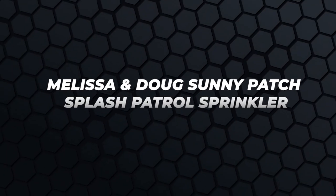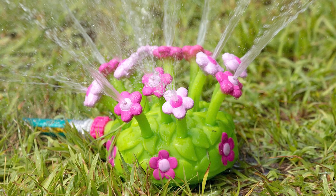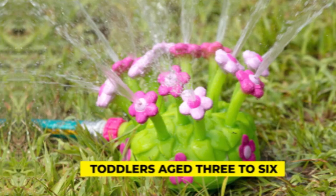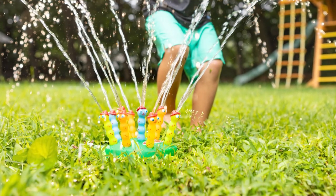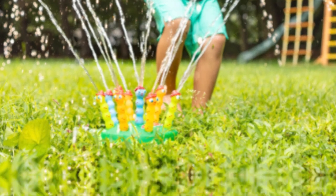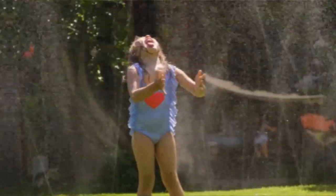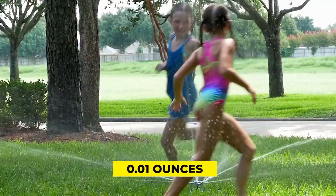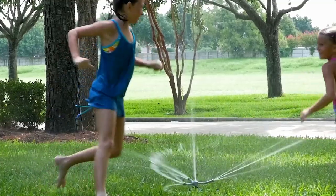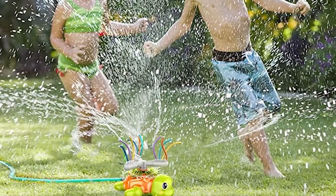Melissa and Doug Sunny Patch Splash Patrol Sprinkler. Melissa and Doug's Sunny Patch Splash Patrol Sprinkler is perfect for toddlers aged three to six. Its 12 Splash Patrol characters squirt water at a friendly, fun pressure ideal for kids. The sprinkler is made from durable materials that should last you a long time. It's also light at 0.01 ounces, which makes it easy for you and your child to bring outside. The sprinkler attaches easily to a hose, so setting it up is a breeze.